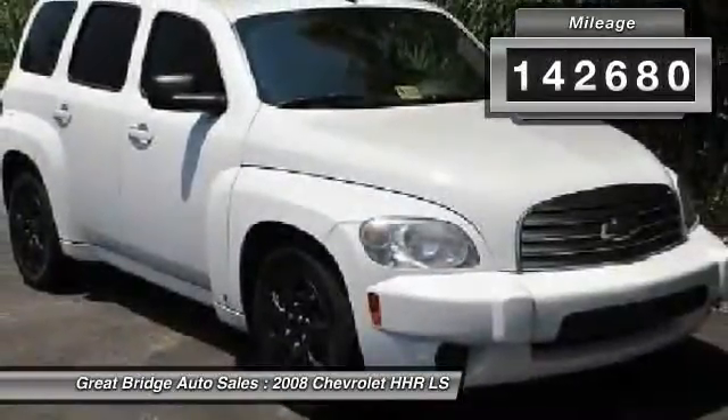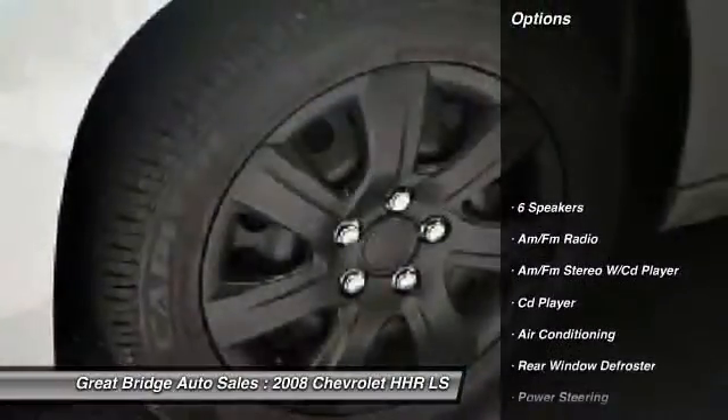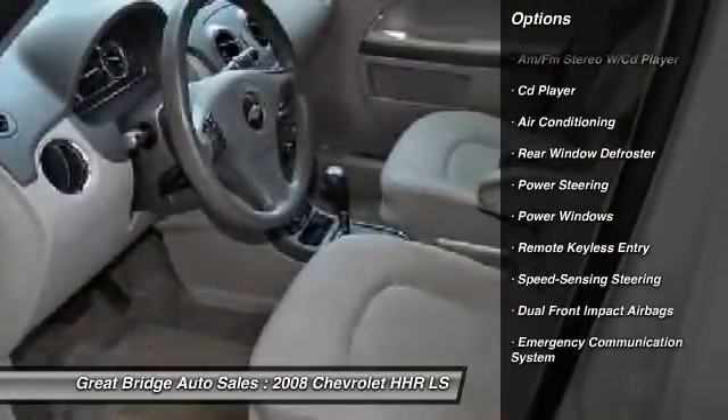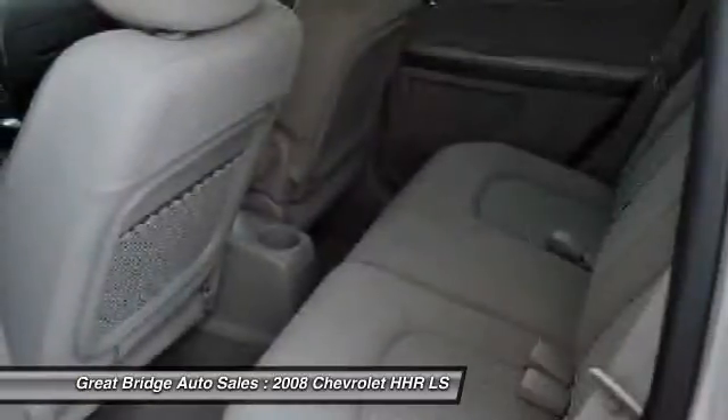Here are some of this vehicle's great options: dual airbags, power steering, front air conditioning, power windows, CD player, and rear window defroster.